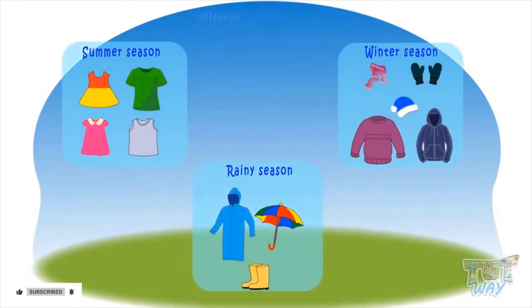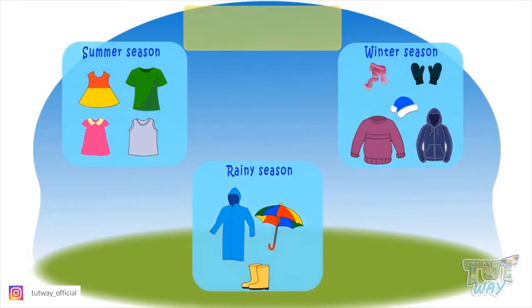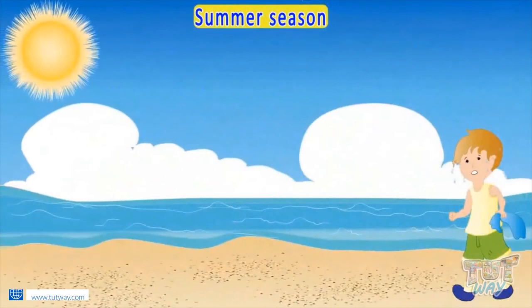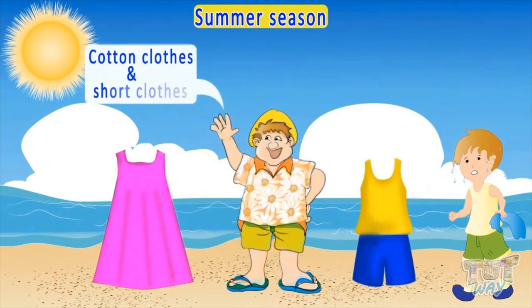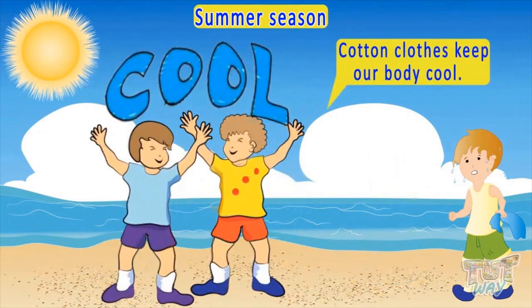We wear different clothes at different times of the year. Now let's see what we wear in summers when it's sunny or hot outside. We wear cotton clothes and short clothes in the summertime. Cotton clothes keep our body cool.